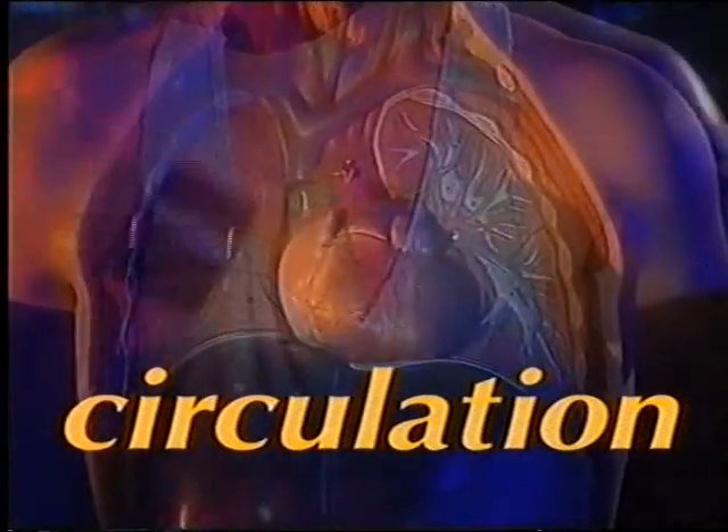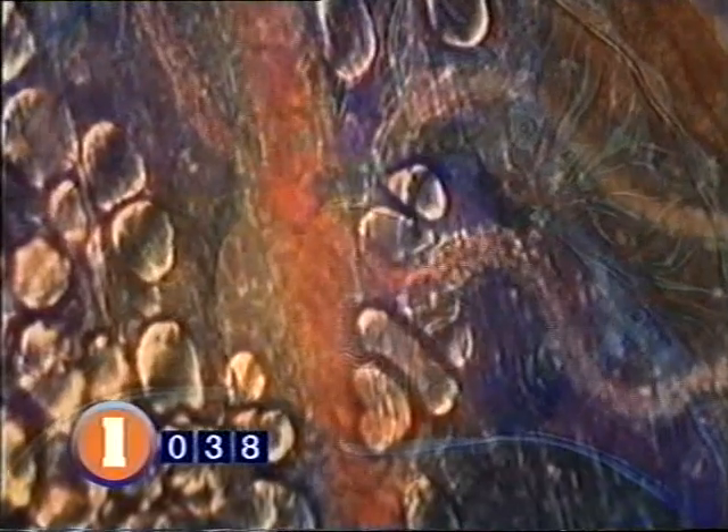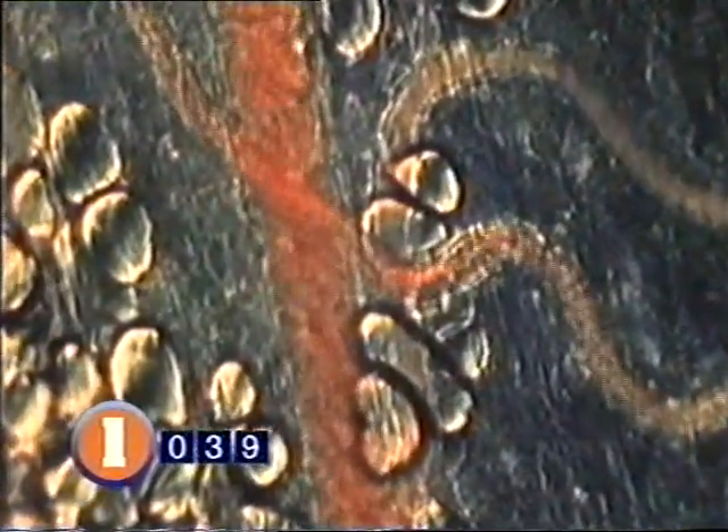C is for Circulation. The heart pumps blood carrying oxygen around your body to other organs like the brain — this is your circulation. Whatever the emergency, the ABC is exactly the same and must always be done first.